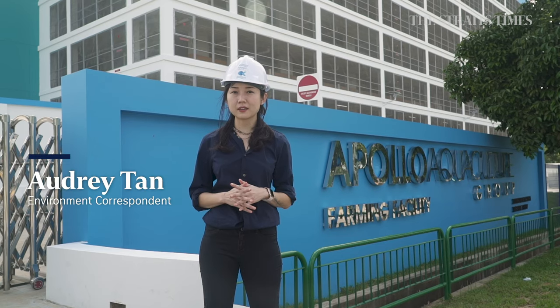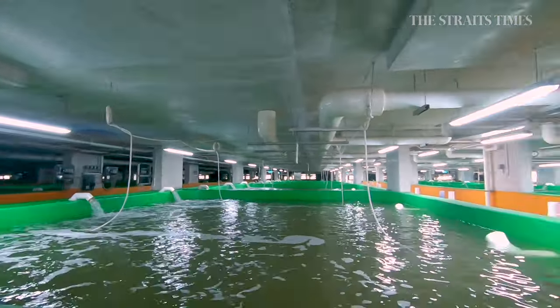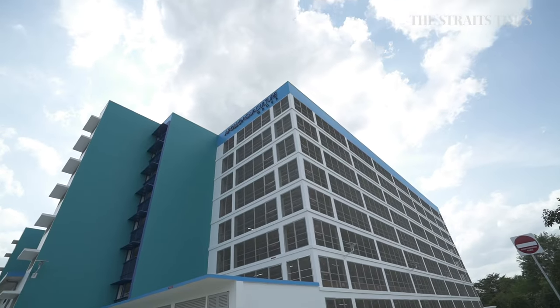You've heard of vertical vegetable farming and community plots on rooftops. But the next frontier for urban farming in Singapore is this — growing fish not in the sea, but in Apollo Aquaculture's 8-storey facility in Lim Chu Kang.